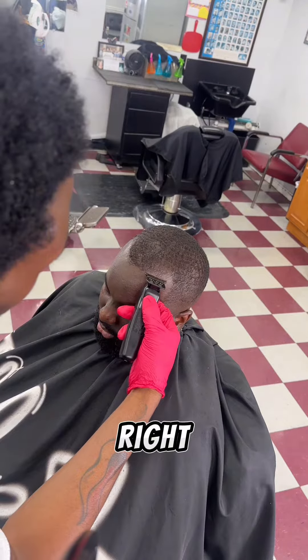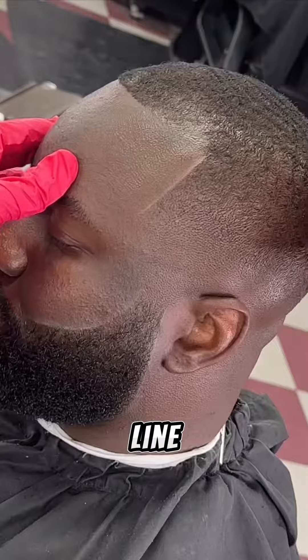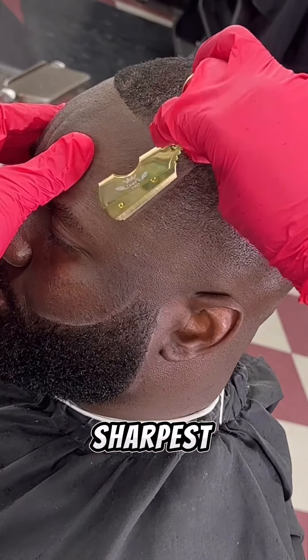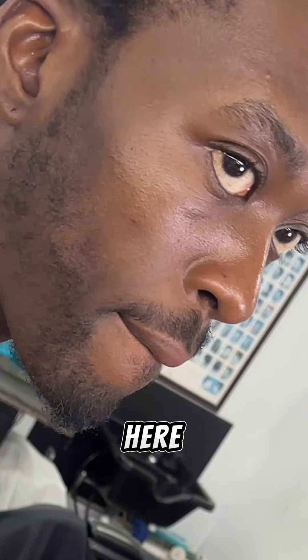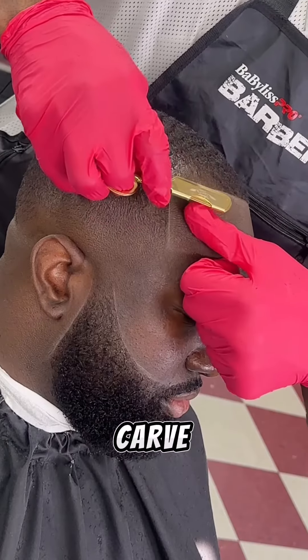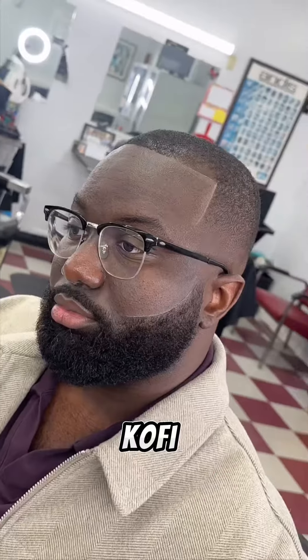I lined him up on the right side before going to the left. I hit him with that white chalk line before lining him up with the sharpest razor in all of Africa. Don't even blink because this face right here means I'm about to lock in. I carve his face like a pumpkin and add some celebrity touch. It's crazy how you can go from looking like Mark Henry to Kofi Serebo.